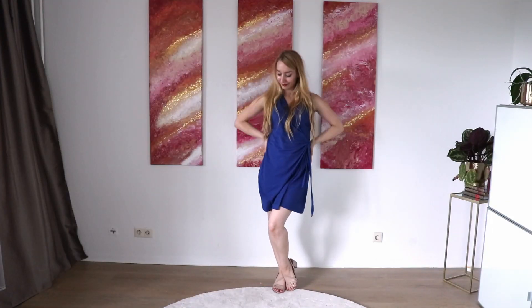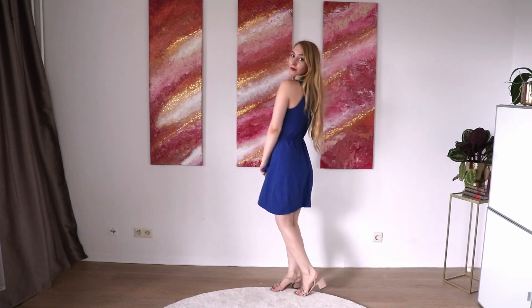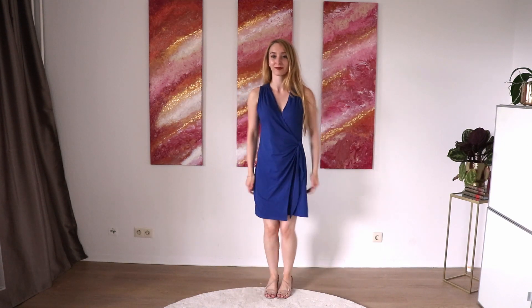How to style a wrap dress. Here I have a blue wrap dress from And Other Stories. It ties in the front and it's super casual, but can be styled in many different ways.